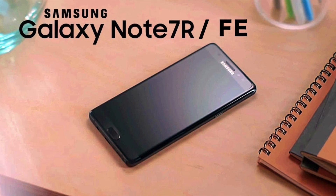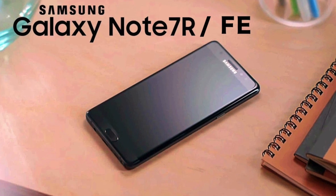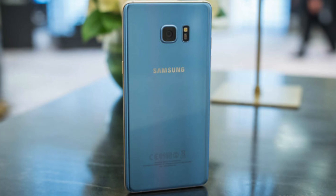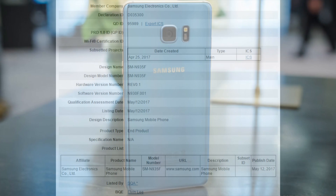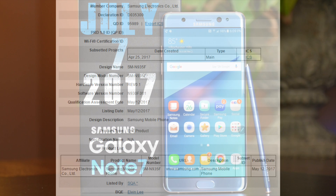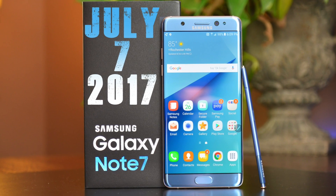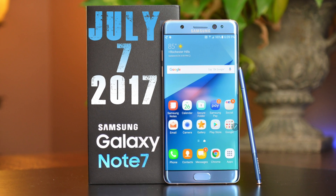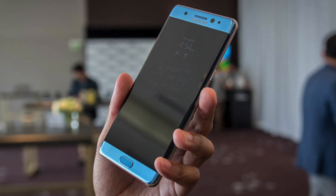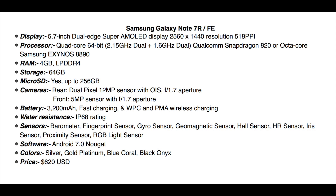Hey, what is up guys — I'm back again with the Note 7R, or I should say Note 7 FE. We did see a ladder punch leak recently, but today we have hands-on a Geekbench score running on the Snapdragon 820 versus Exynos 8890 chipset. We have both scores here — you decide which one you want to buy. It's not announcing today; it's announced on July 7, 2017. I'm going to show you what we know so far about the phone and then show you the Geekbench score.